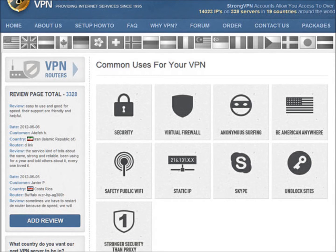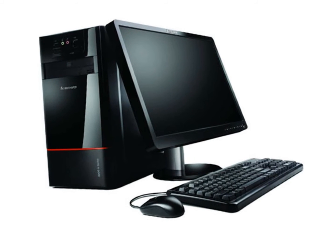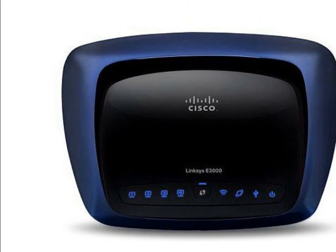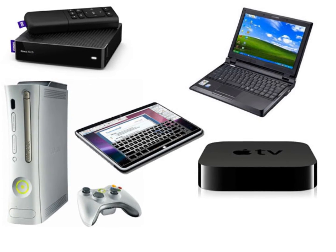Visit StrongVPN.com to learn more about their service. VPN accounts on their own only serve a single device. However, VPN routers by Sabai allow you to serve that single connection simultaneously to networked devices in your home, either wired or wirelessly.